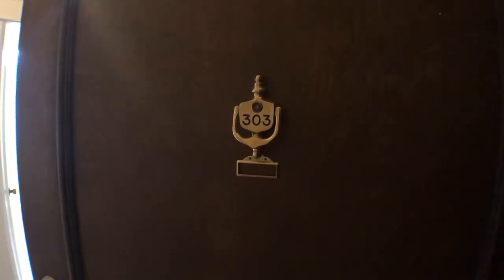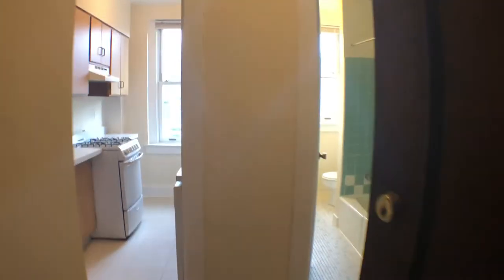Welcome to 2410 20th Place Northwest, unit 303. This is the entry area. Let's walk through.